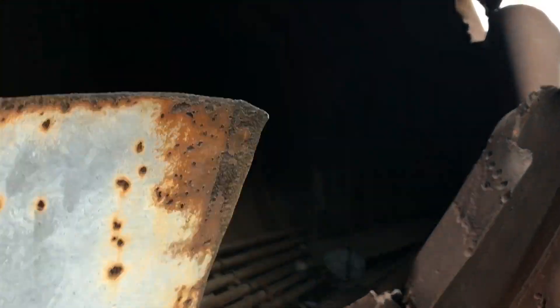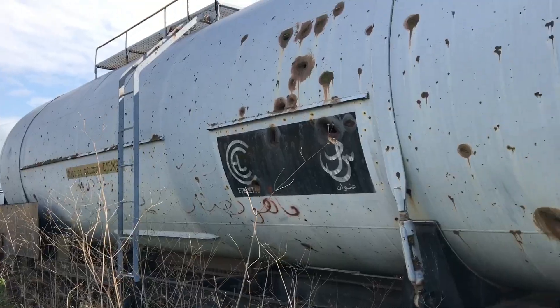Ever wondered what an oil tanker looks like inside? Well, we finally got the chance to have a look. Even inside there are loads of bullet holes — bloody scenes.